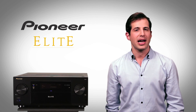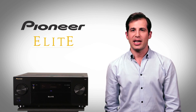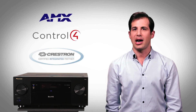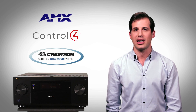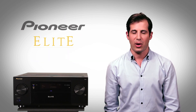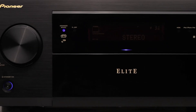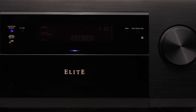And because Pioneer is dedicated to the custom installation market, our relationships with custom control partners like AMX, Control4, Crestron, and other leading brands let users and installers integrate the Elite SC61 into whole house systems. From Pioneer, the leader in home entertainment for nearly 75 years, learn more about the Elite SC61 at PioneerElectronics.com.